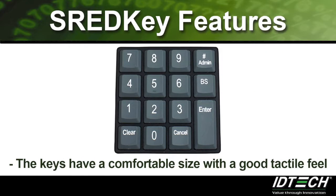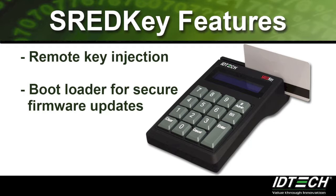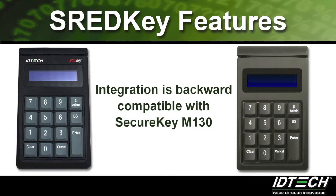The keys have a comfortable size with a good tactile feel for manually entered credit card numbers and expiration dates. Remote key injection is also available, as well as a bootloader for secure firmware updates. The ThreadKey is also backwards compatible with the SecureKey M130.